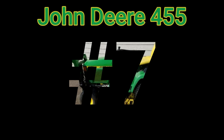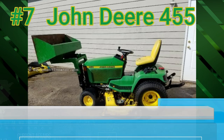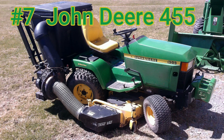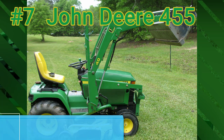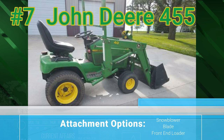Number 7: the John Deere 455. Built from 1992 to 2000, it has a 22-horsepower Yanmar 881cc three-cylinder diesel engine. You had your choice of a 48, 54, or 60-inch mower deck. Also, you could get a snowblower, a blade, and a front-end loader for this one — all standard from John Deere.